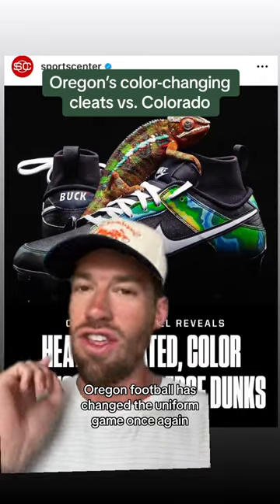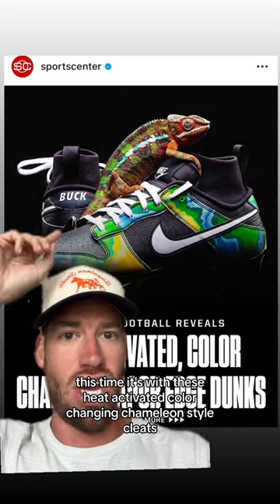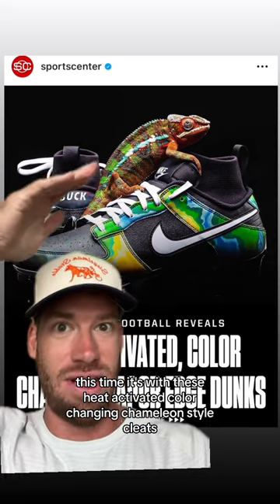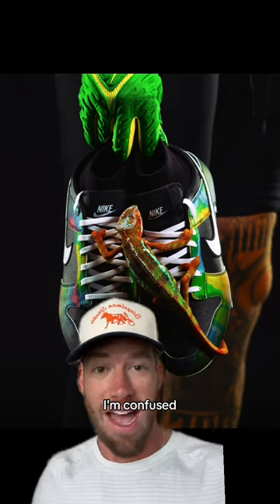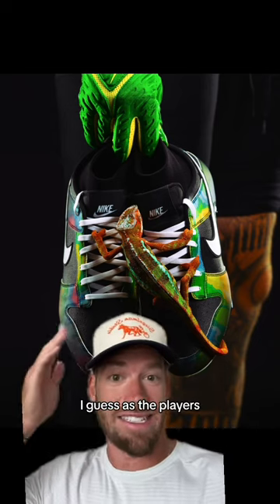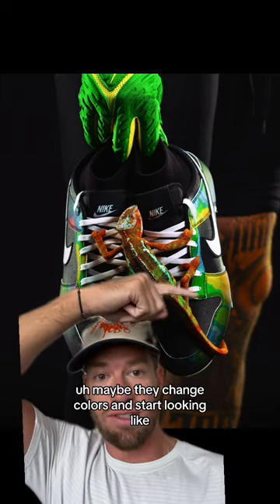Oregon football has changed the uniform game once again, this time with heat-activated, color-changing chameleon-style cleats. Another photo of their potential look here — I'm not gonna lie, I'm confused. I don't know how these are supposed to work. I guess as the game goes on, maybe they change colors.